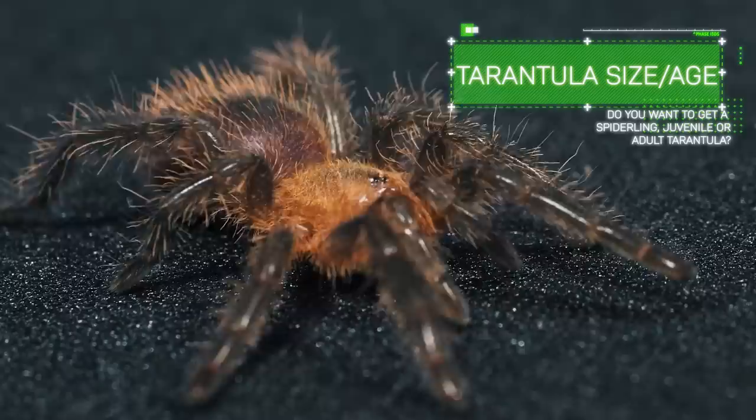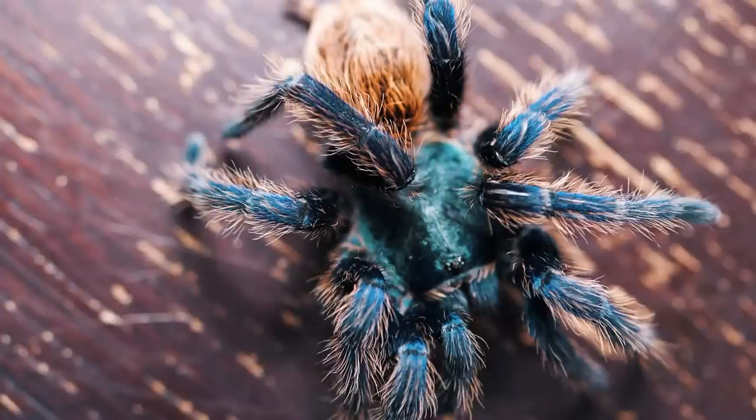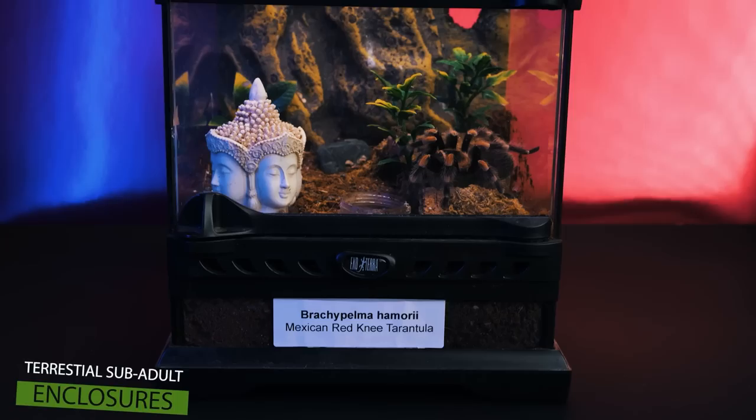You'll also need to decide if you want a spiderling, juvenile, or adult. Spiderlings are typically less expensive but more fragile, and it could take months or even years before they show their coloration. Adults are much easier to care for but a lot more expensive. A good middle ground is getting a juvenile — already well started and easier to care for, but not as large or expensive as an adult. Make sure your enclosure is set up and ready to go before you actually buy the tarantula, so you can move it into its new home as soon as you get it.